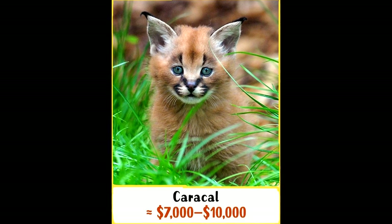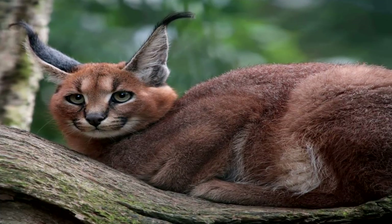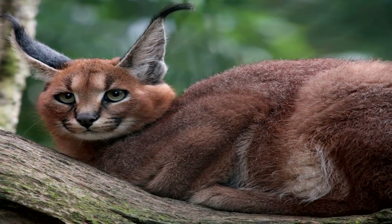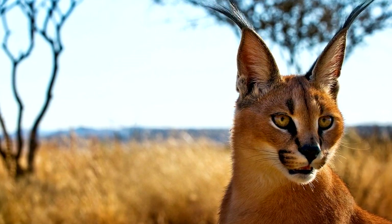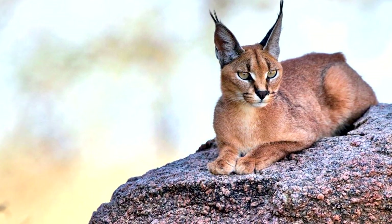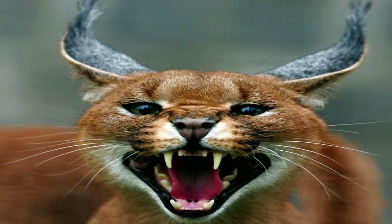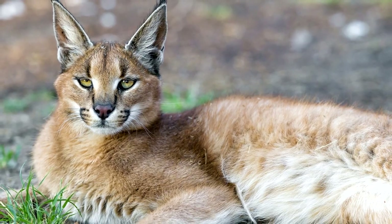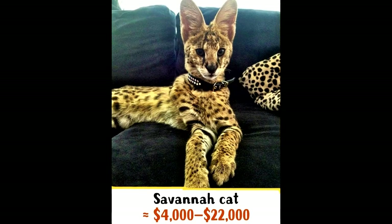Number 3: The Caracal. The Caracal is a medium-sized wildcat native to Africa, the Middle East, Central Asia, and India. Typically nocturnal, the Caracal is highly secretive and difficult to observe. The Caracal is in danger of extinction. Several years ago, this breed moved from the category of wild predators to exclusive and expensive pets, so buying a kitten for $7,000 to $10,000 can help preserve this unique species.